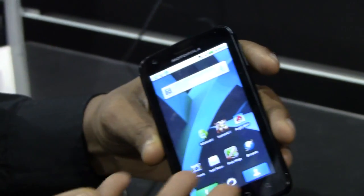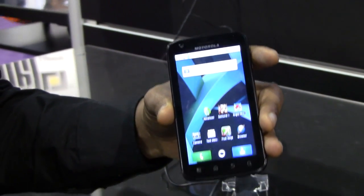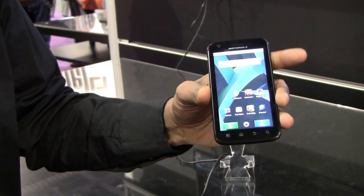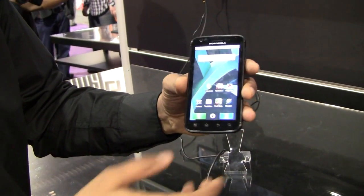I can't demo any of the web browsing because of the Wi-Fi issues here, but in general this phone offers 2x faster web browsing than other Android and iPhones out there. This is running Froyo Android 2.2. Well great, thanks very much.